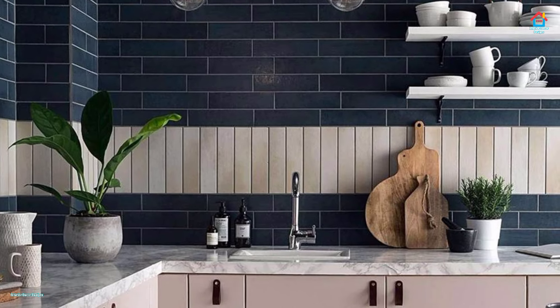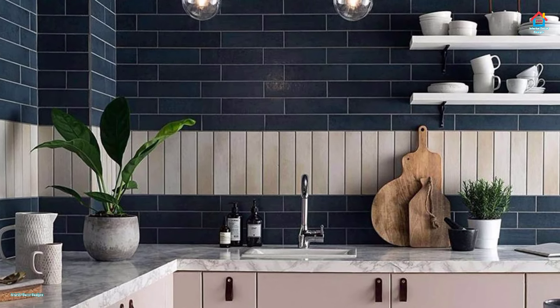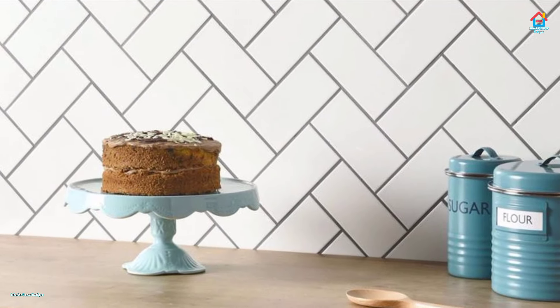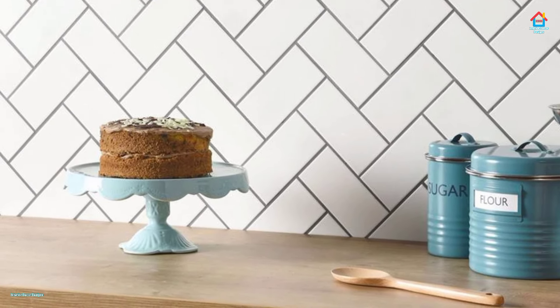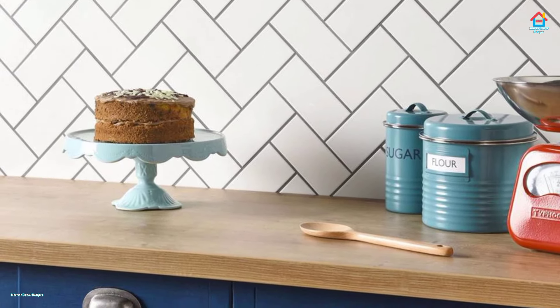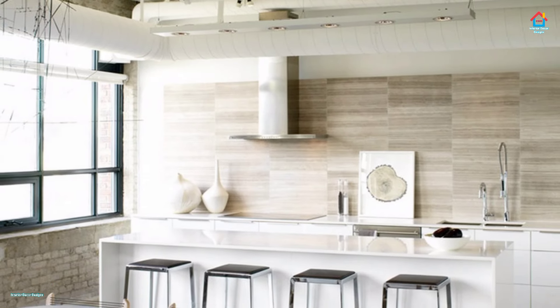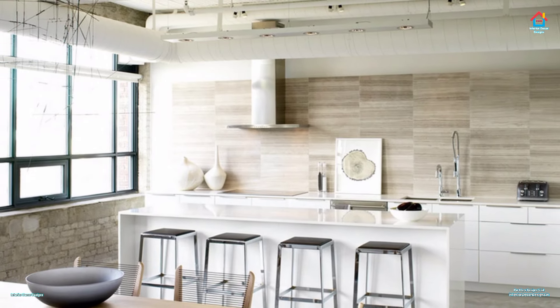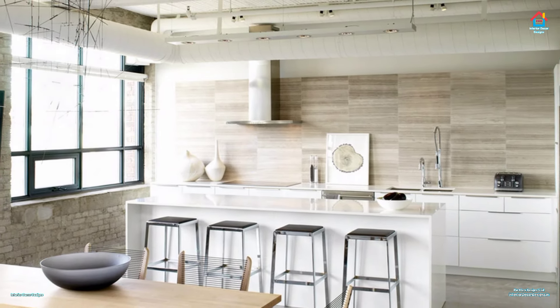Backsplashes are not only functional, protecting your walls from splashes and spills, but they are fashionable too. Think of your backsplash as the jewellery to your kitchen — that little bit of sparkle that completes a look. Have fun and get creative with your backsplash while you protect the area around your sink, range and countertops.